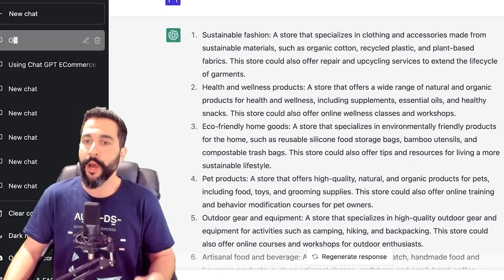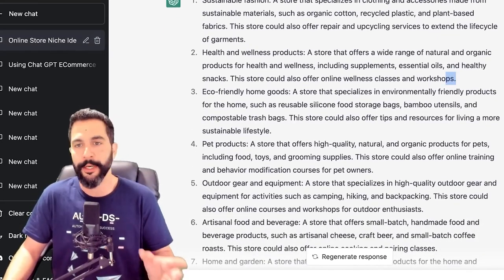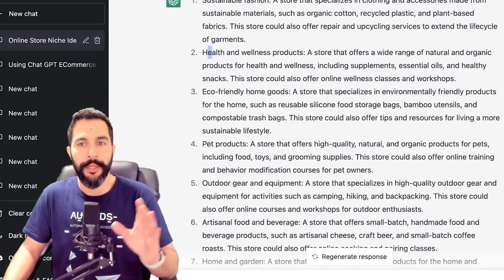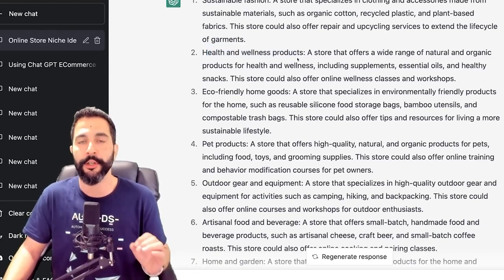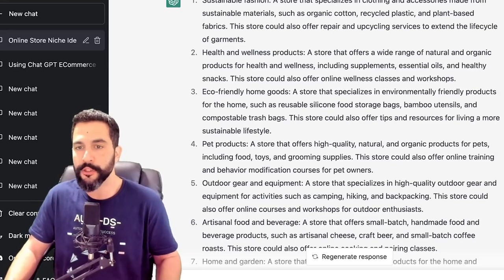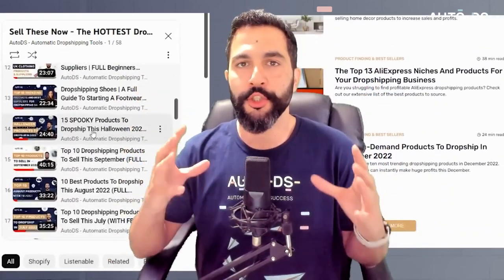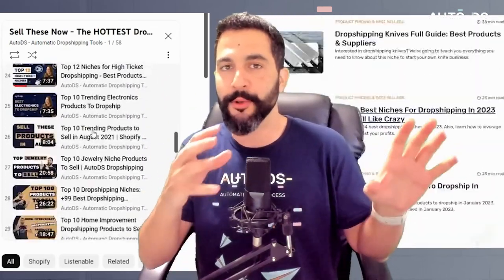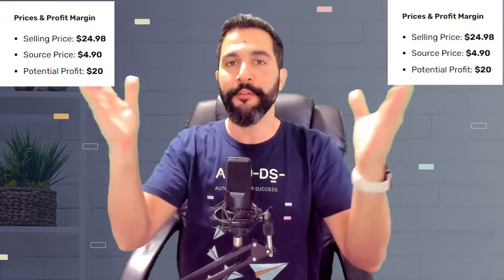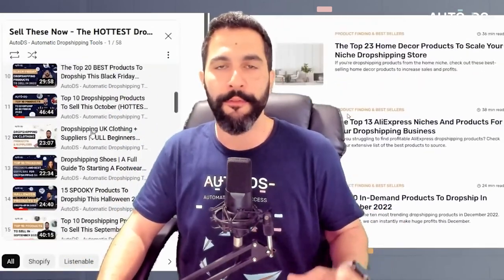Number two: health and wellness products — a store that offers a wide range of natural and organic products for health and wellness, including supplements, essential oils, and healthy snacks. Number three: eco-friendly home goods — a store that specializes in environmentally friendly products for the home such as reusable silicone food storage bags, bamboo utensils, and compostable trash bags. Be sure to check out our blog page and our YouTube channel in the Sell These Now playlist, in the product finding sections, for amazing value.